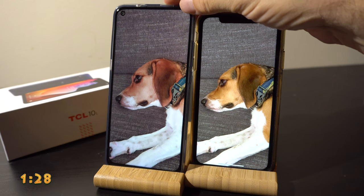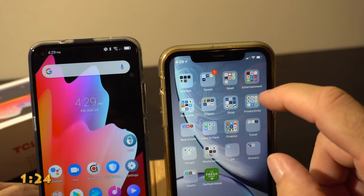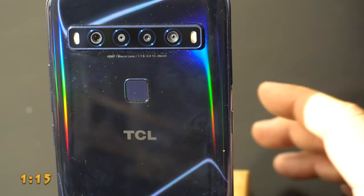Handing this phone to an iPhone user, the first thing they said was 'wow' when looking at the way the apps were organized. Instead of little groups that you sort of fill out, they have a scrolling feature — and that may be a feature of Android.